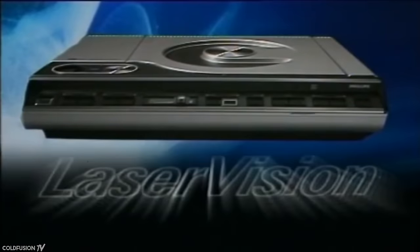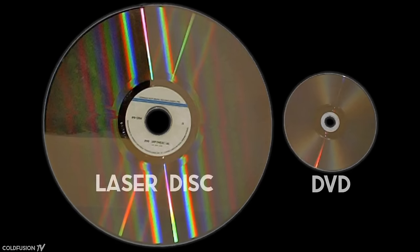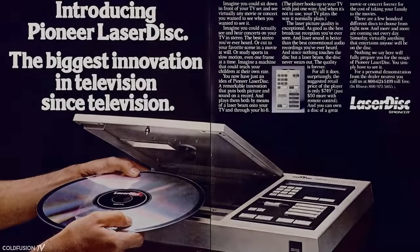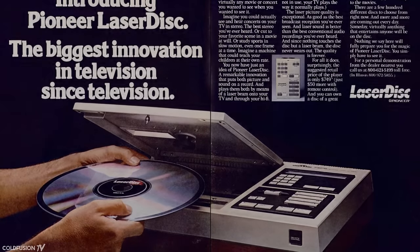So what is a LaserDisc? The LaserDisc was the first commercial optical disc storage medium — basically the DVD of the late 1970s. Each movie disc was huge, measuring 12 inches or 30 centimeters in diameter. These discs were played on LaserDisc players from manufacturers such as Philips, Magnavox, and Pioneer.